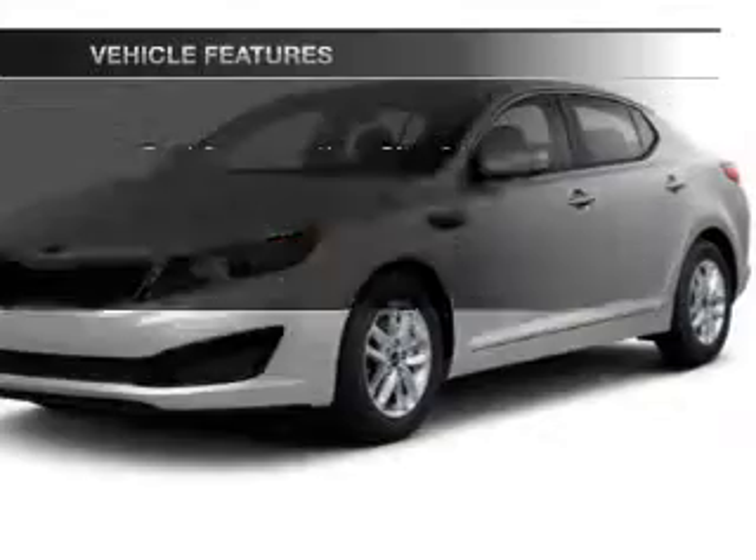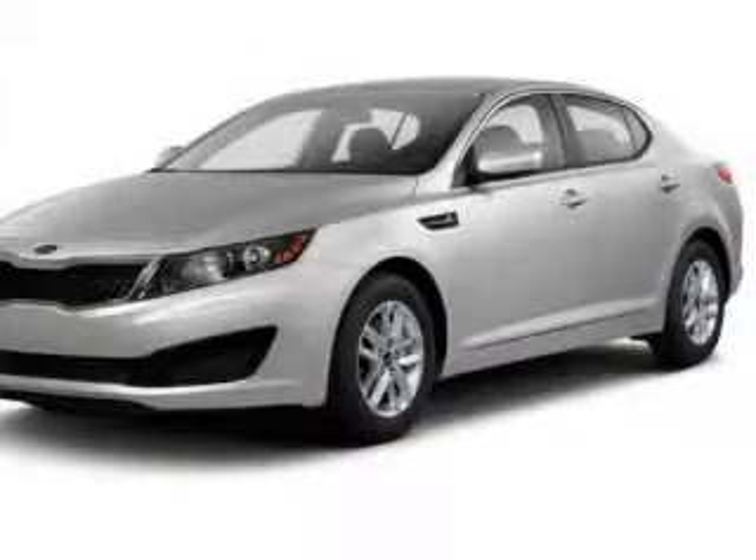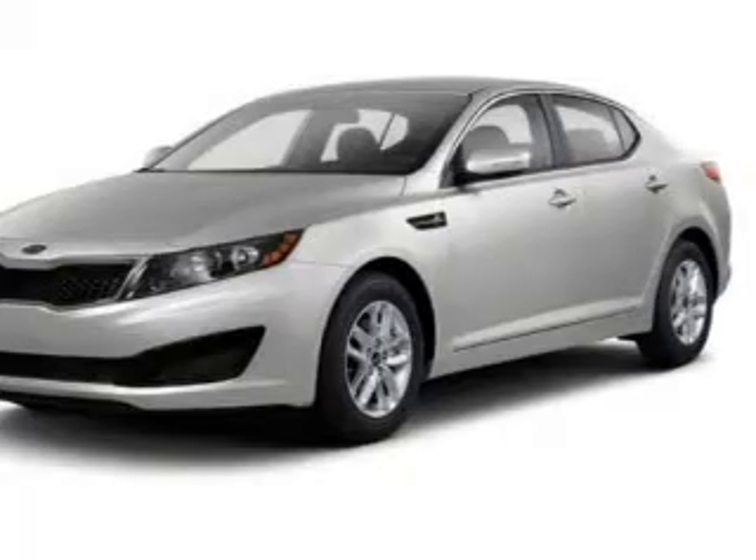Power and reliability are a great combination. This vehicle has both. Let's enjoy these notable features that are included in this vehicle: keyless entry, power door locks, power windows, cruise control, Bluetooth wireless, an AM-FM stereo with a CD player, and satellite radio.